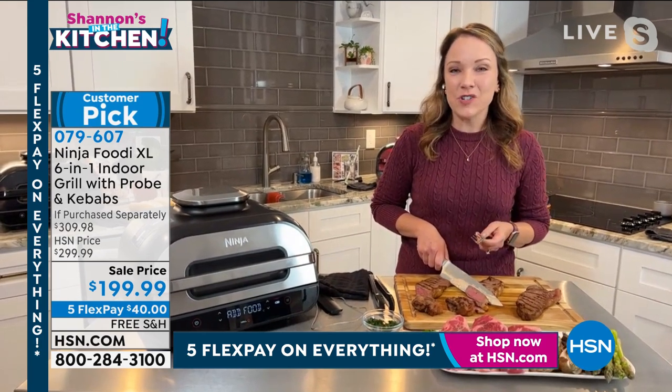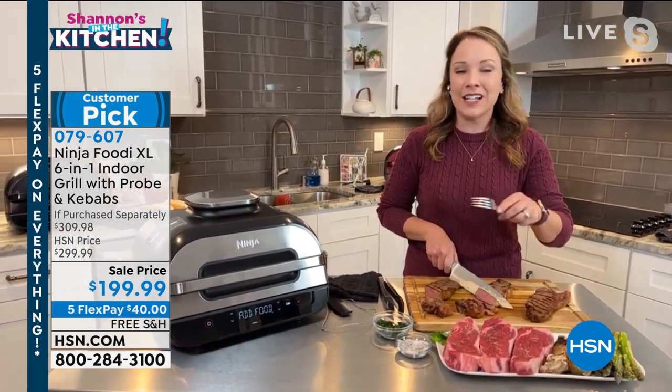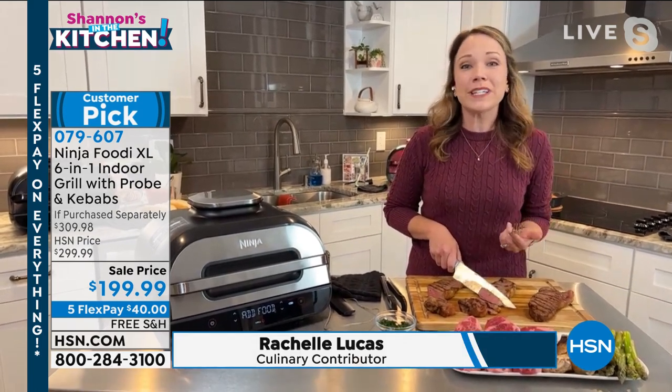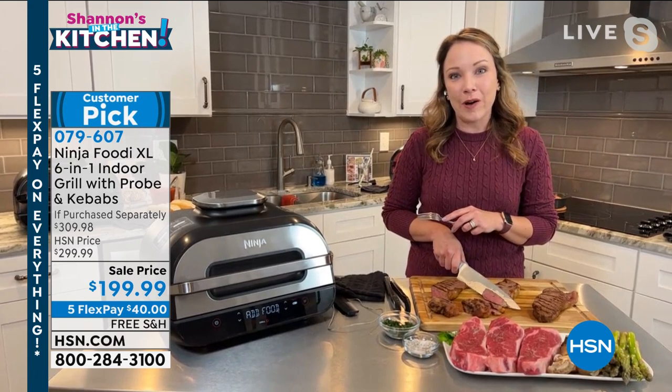I'm right there with you, Shannon. I hated grilling outdoors. I hated bringing out the propane and the charcoal and having to clean it off first. This makes grilling so easy and it takes the guesswork out of grilling with the smart probe as well.